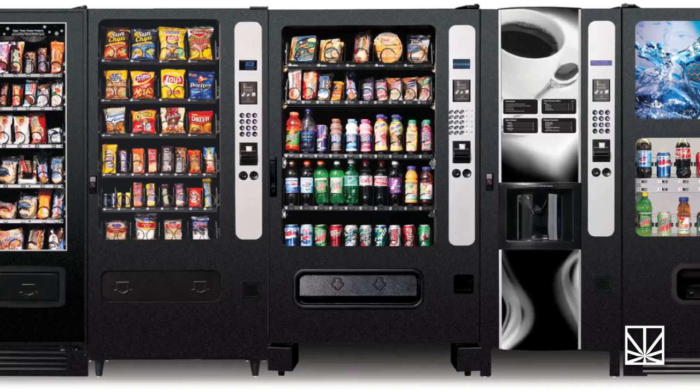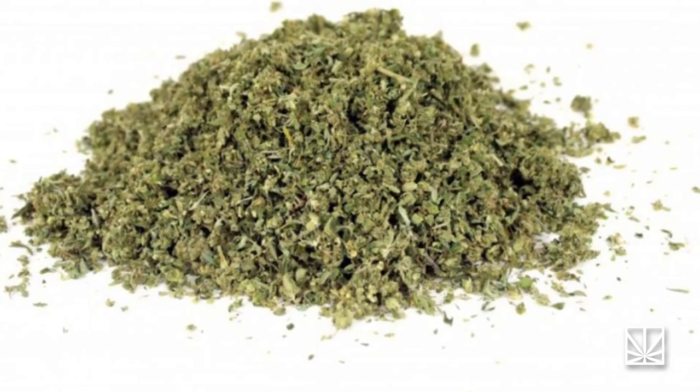I'm Adrian Nunez and you're watching Mary Jane News. These days you can get just about anything from a vending machine, except for our favorite thing, Mary Jane.